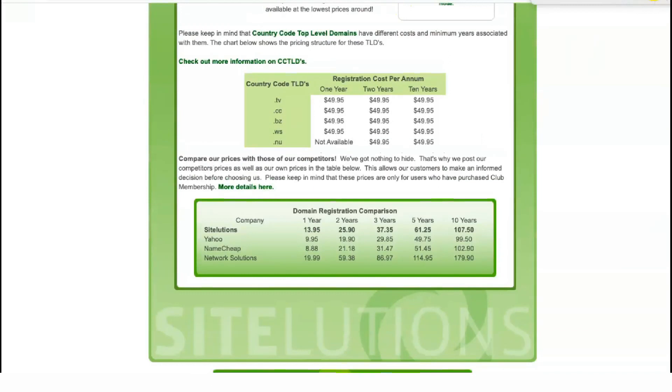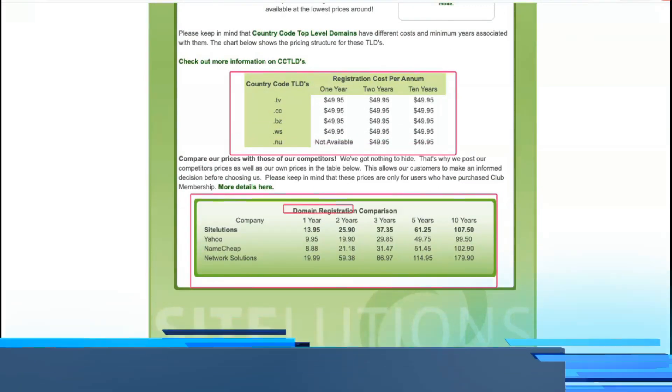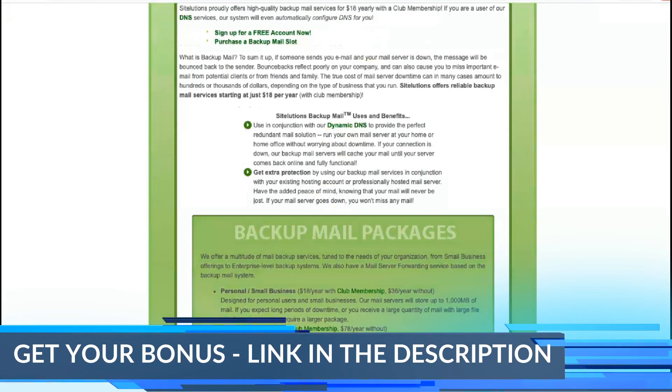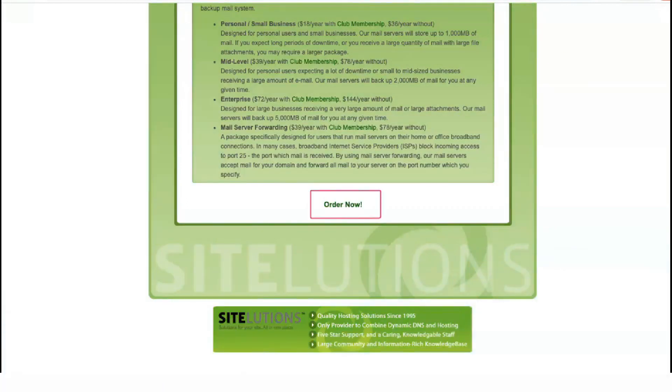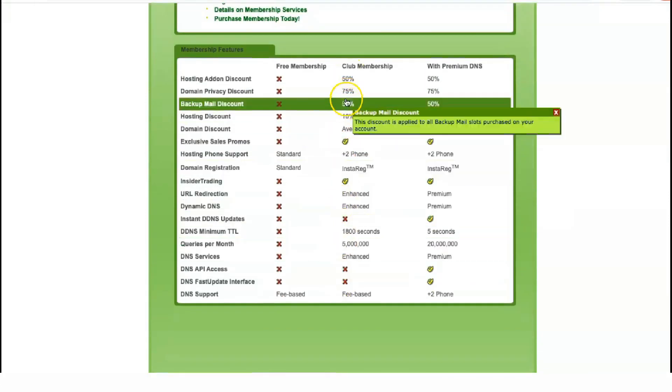The cPanel web control panel has an easy-to-use interface for beginners and experts alike. You can use it to completely customize your website, including CGI scripts, shopping cart, databases, FTP accounts, and email accounts. The WYSIWYG editor allows you to create and modify web pages directly in your browser.